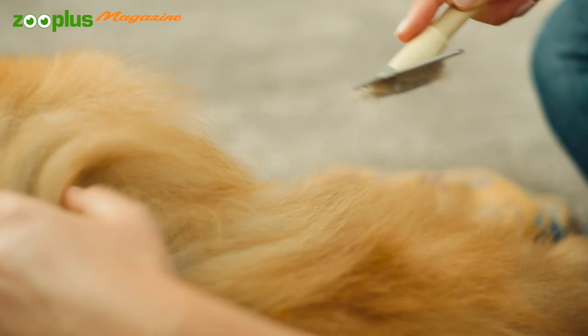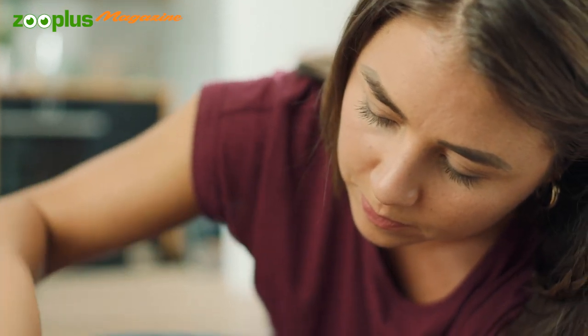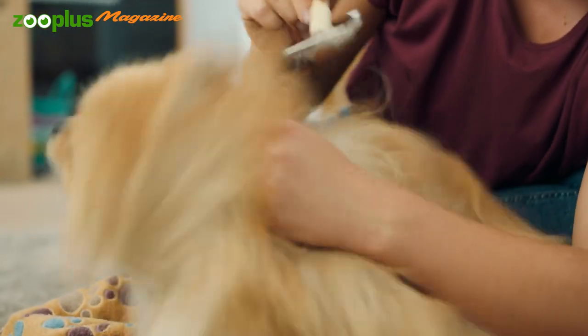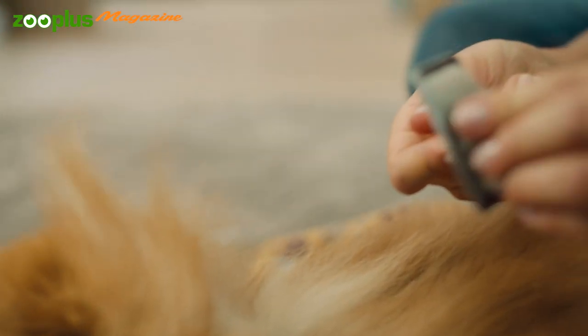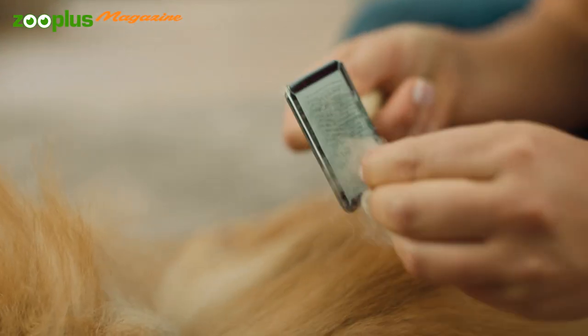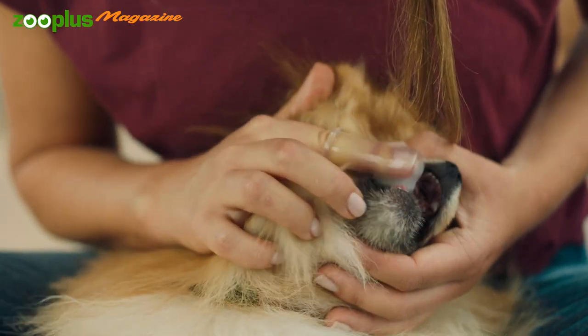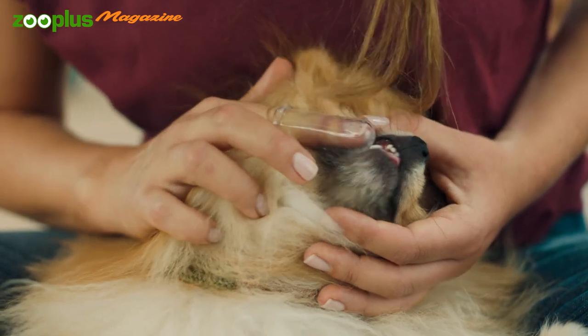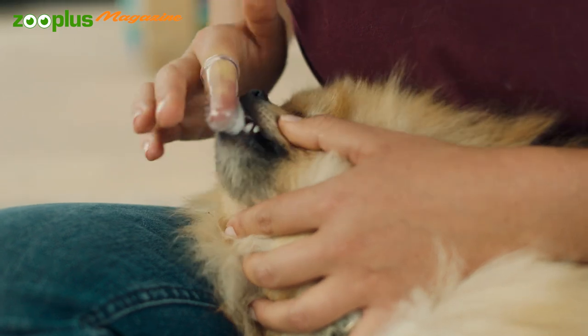Pomeranian lovers should always have a comb within reach, because this dog's full coat requires care two to three times a week to prevent matting. To remove the dead undercoat properly, you can even groom against the hair growth. You should pay regular attention to dental health, because lap dogs such as the Pomeranian are prone to tartar build-up. You can train teeth brushing, and special care snacks can help promote dental hygiene in a fun way.